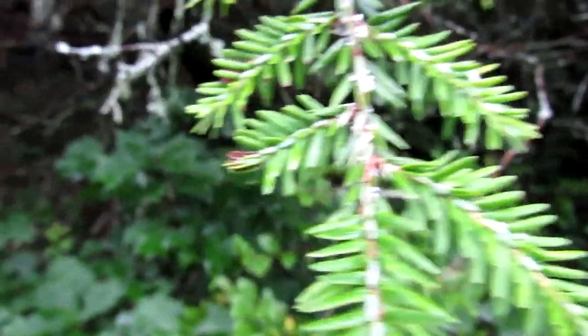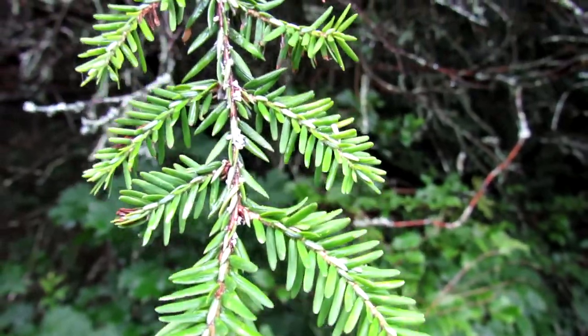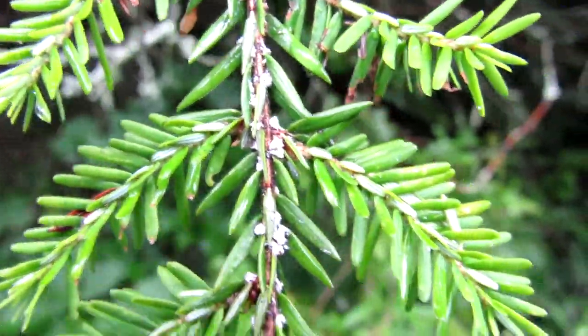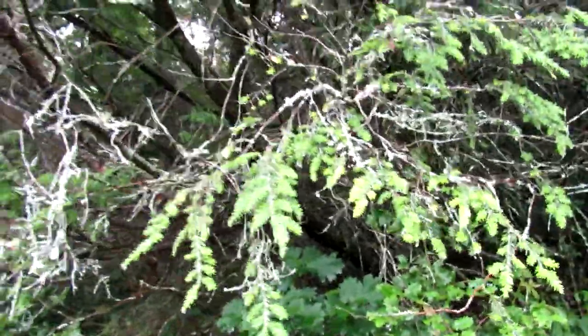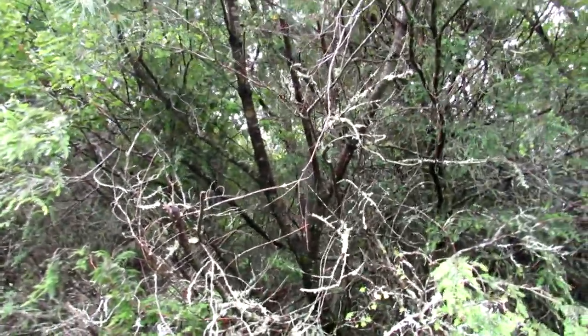The beautiful hemlocks in this forest are dying, and this is why it's very important not to transport firewood — always clean your gear. I don't know if you can see the little white specks along the branch here — that is the woolly adelgid, and it is absolutely decimating the hemlocks in the Smoky Mountains and even here in North Georgia.